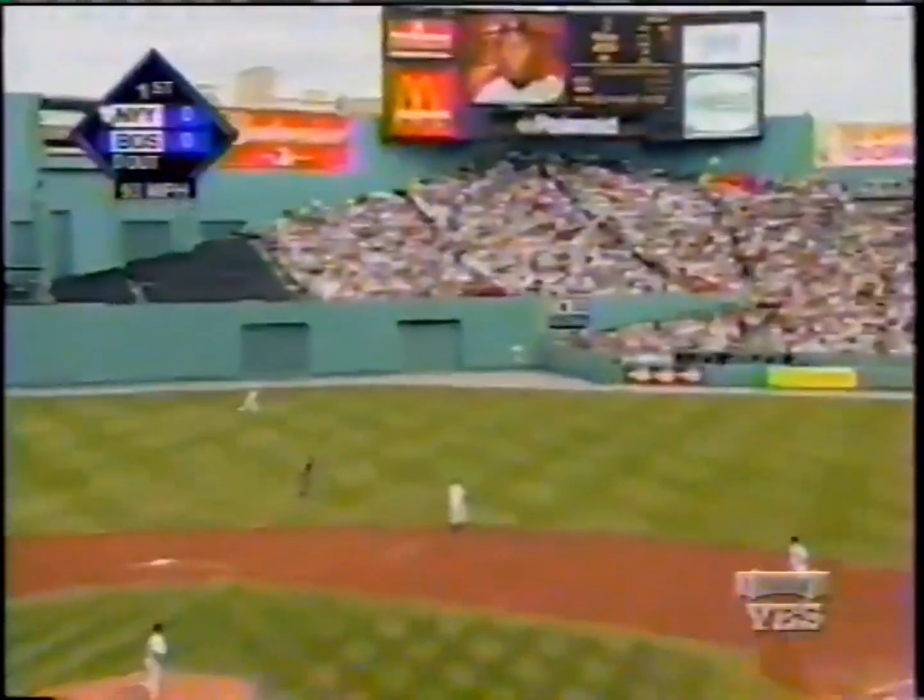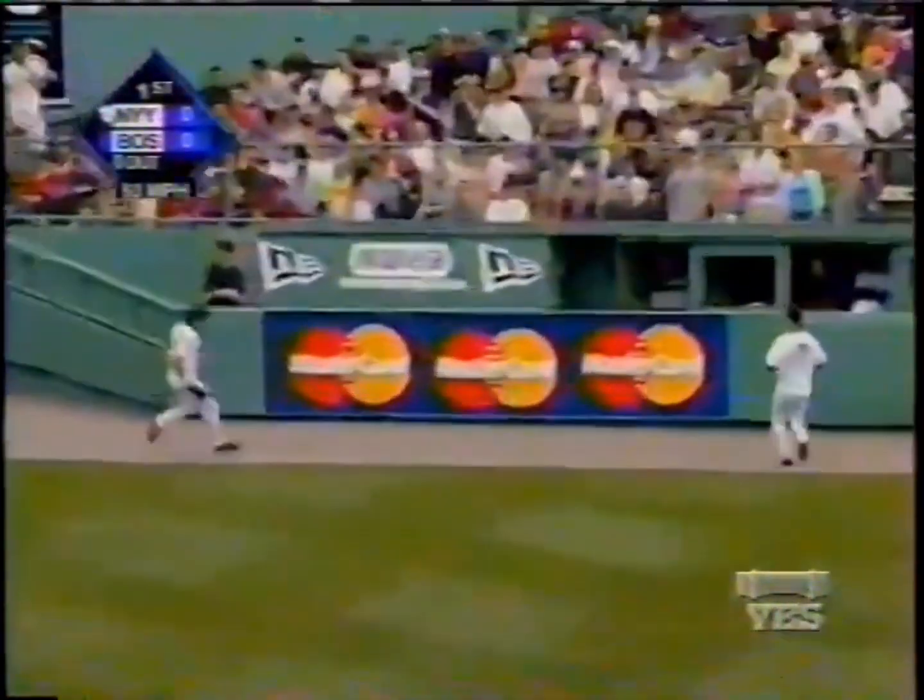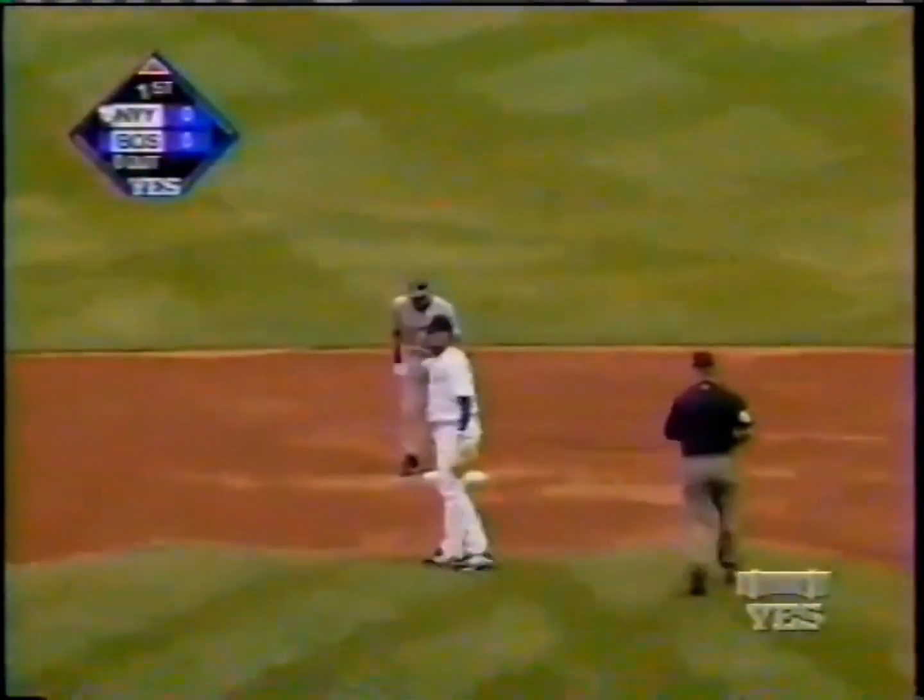The pitch by Pedro to start the game is lined into right center field — that is going to be a base hit. It will split the outfielders and roll to the bullpen wall. Jeter hustles to second, thinks about third, and he'll stop right there. A leadoff double on the first pitch of the game by Derek Jeter.